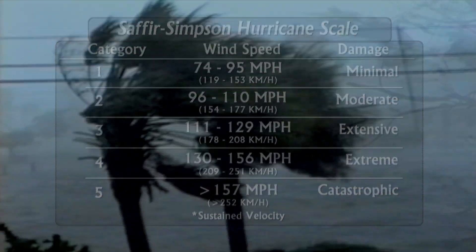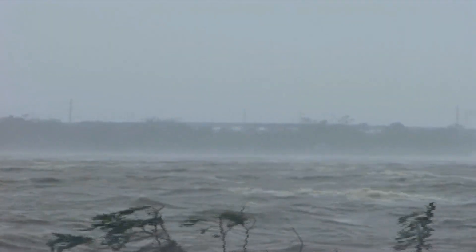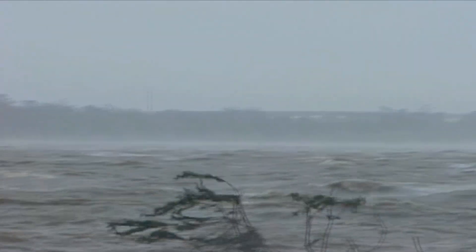Tropical storms have lower wind speeds, anywhere between 39 and 73 mph. But tropical storm-force winds are strong enough to be dangerous too, and in fact, emergency managers plan on having their evacuations complete and citizens sheltered before the onset of tropical storm-force winds, not hurricane-force winds.